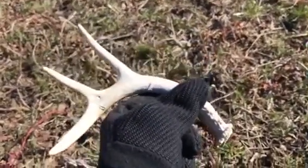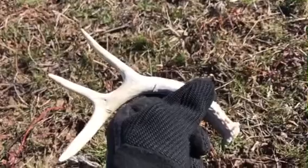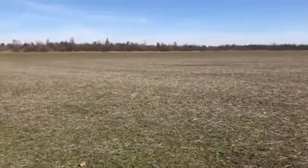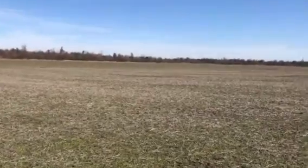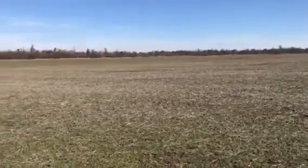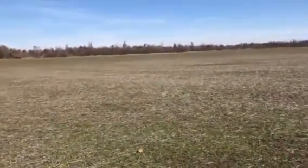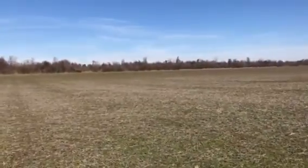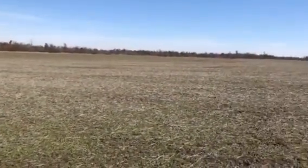I'll keep looking. Okay, it's Thursday, February 16th. I know the date today — last week I said it was the 10th and the 11th, and it was actually the 9th. Back out looking for a couple more sheds.